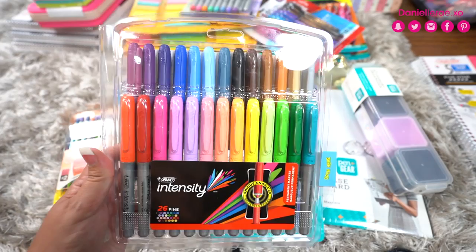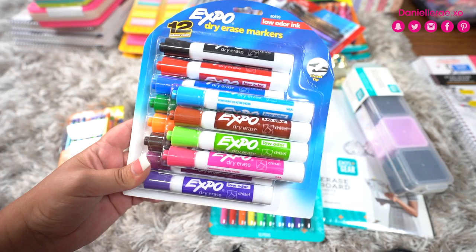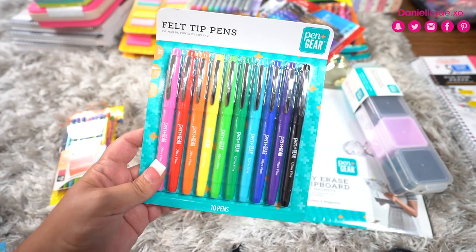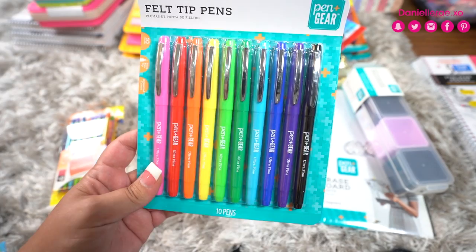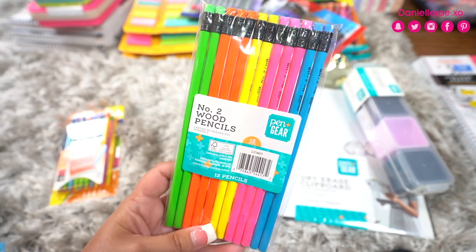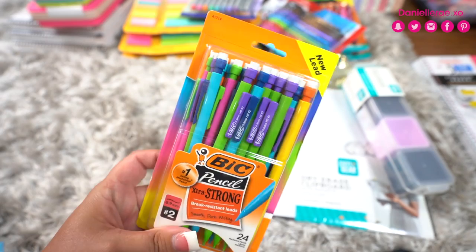Then we have the Pen and Gear felt tip pens — they were $4.97, which I think is a pretty good price since felt tip pens can get pricey. Then we have Pen and Gear number two wood pencils for 74 cents — great deal. I also got BIC mechanical pencils for $2.62 at Walmart, which I think is a great deal too. That middle deal section was really good.